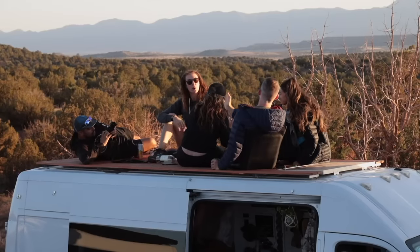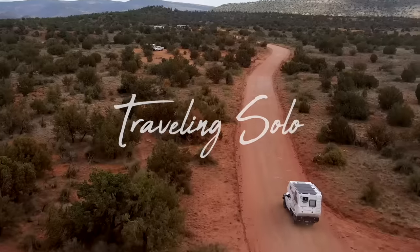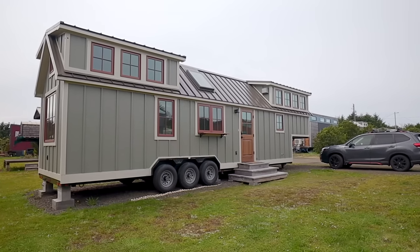Stay tuned after this to watch the trailer for our new docuseries, Traveling Solo. Hi, I'm Harrison. I'm Brittany. This is Keeley. And welcome to our tiny home.